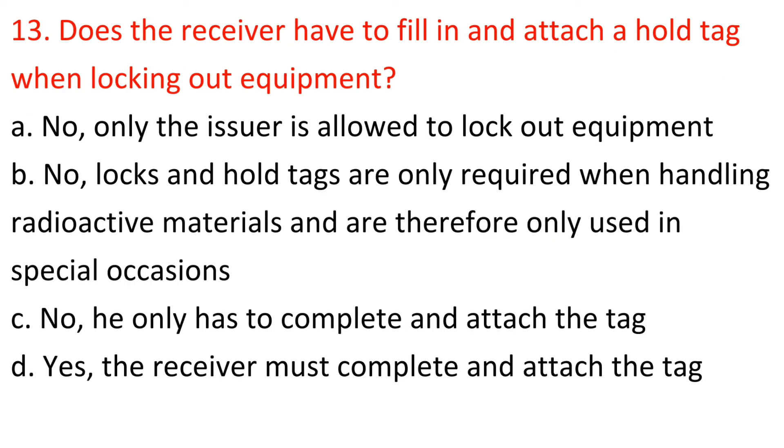Question 13: Does the receiver have to fill in and attach a hold tag when locking out equipment? A) No, only the issuer is allowed to lock out equipment, B) No, locks and hold tags are only required when handling radioactive materials, C) No, he only has to complete and attach the tag, D) Yes, the receiver must complete and attach the tag. Answer: A — No, only the issuer is allowed to lock out equipment.